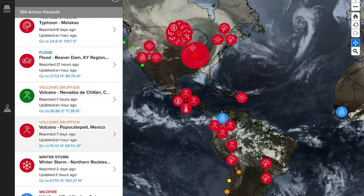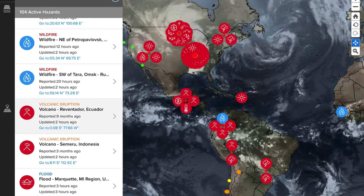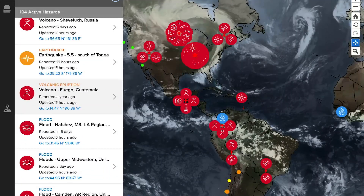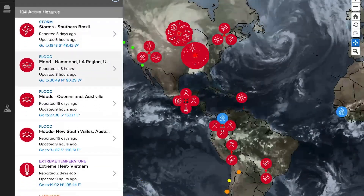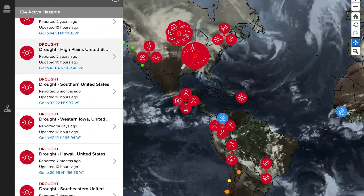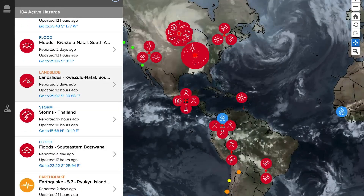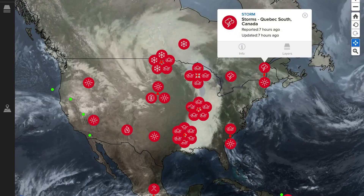Most recent volcanoes getting updated: Krakatoa in Indonesia, Popo in Mexico, Reventador in Ecuador, Semeru Indonesia, Sabancaya in Peru, Nevado del Ruiz Colombia, Ducono Indonesia, Sheveluch Russia, Fuego Guatemala, Ibu Indonesia, Sangay in Ecuador, and Suwanosejima and Niijima Japan. That's about 13 volcanoes updating today out of the 48 active and erupting around the world. 105 active alerts today — very active planet right now.